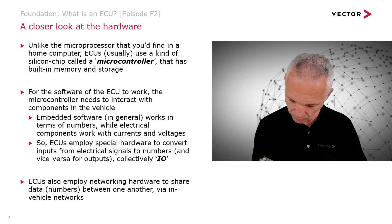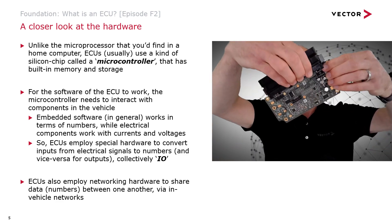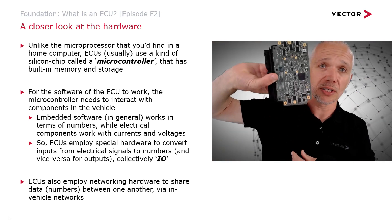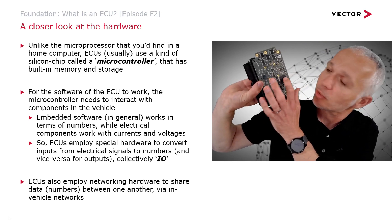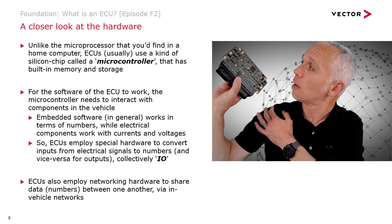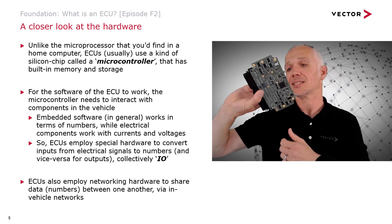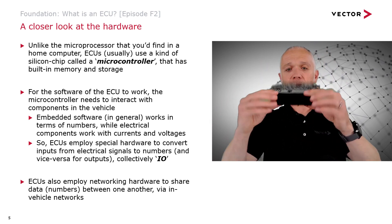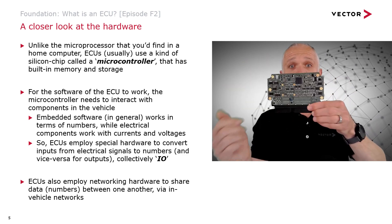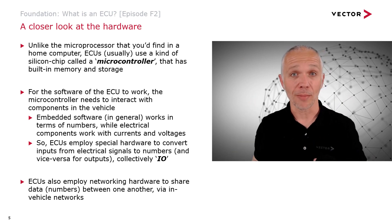Here we are inside the ECU. Here are the connectors we just saw when it was in the box, and here is one side of the electronics — there's lots of stuff there. Flipping it over, you can see what's on the other side — and there is the microcontroller. There are all kinds of other silicon chips doing various things. The electronics connects via pins from the connectors to the circuit board, where the software runs and the electronics interprets inputs and generates the outputs needed to make things happen in the vehicle.